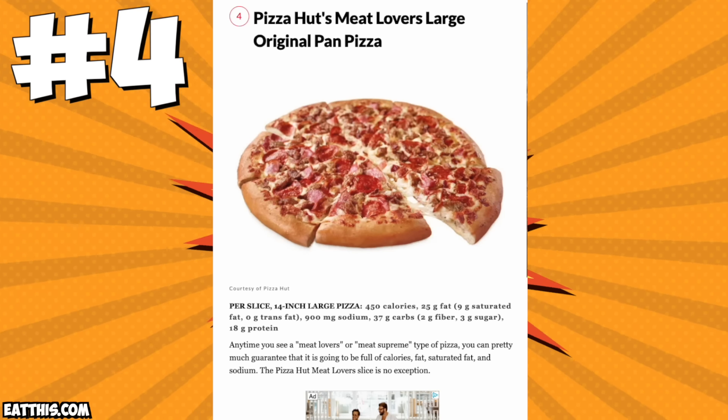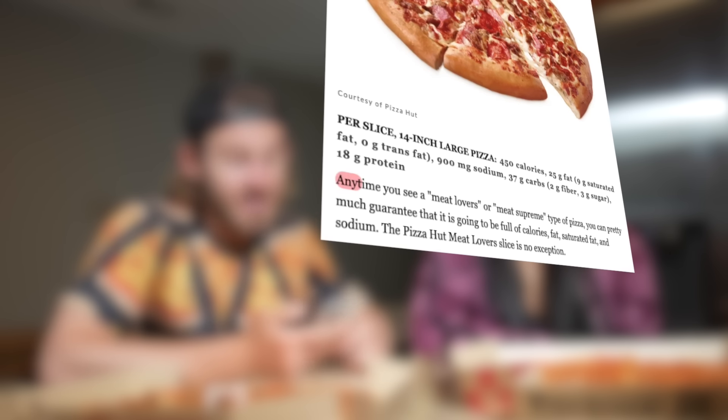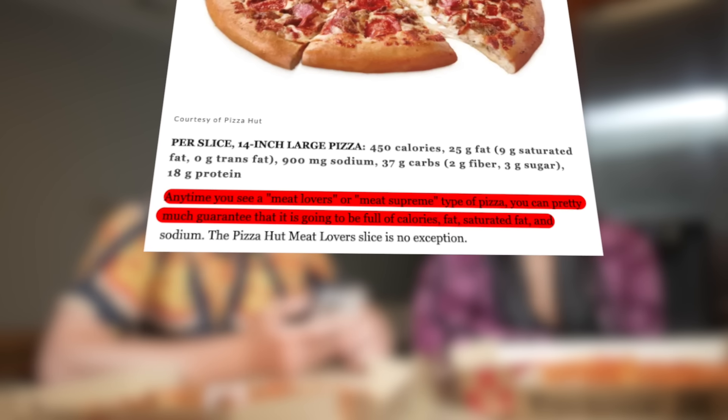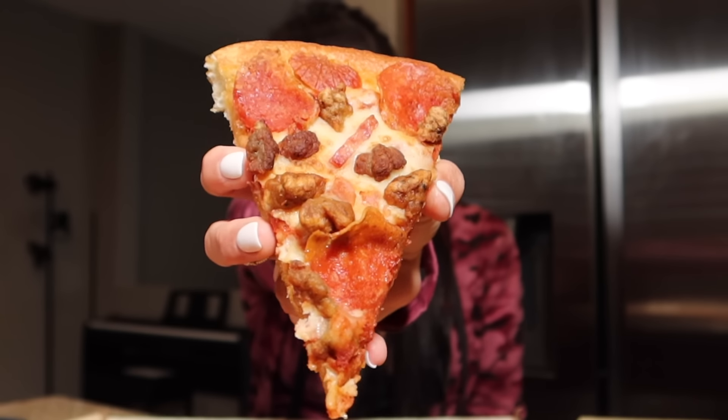Pizza number four - Pizza Hut's Original Meat Lovers Pan Pizza. Just one slice is 450 calories. Anytime you see a meat lovers or meat supreme type of pizza you can pretty much guarantee it's going to be full of calories, fat, saturated fat, and sodium - and the Pizza Hut Meat Lovers slice is no exception. That entire pizza is almost 3,000 calories with eight slices. Just look at the buttery crust.